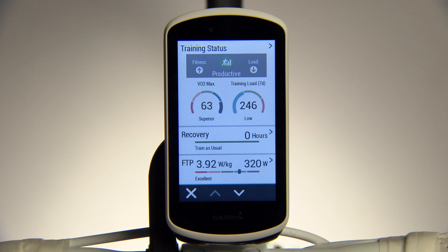You can also view your recovery time — how many hours before you're back near 100% and capable of another hard ride.